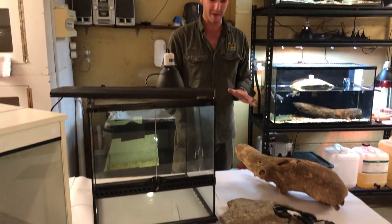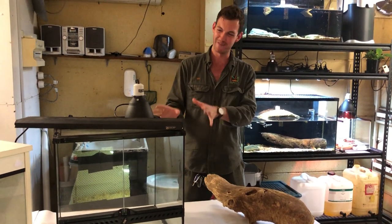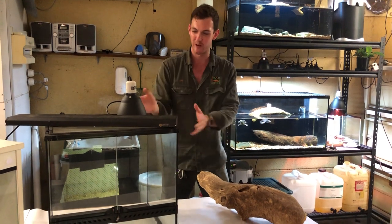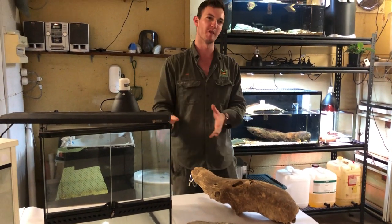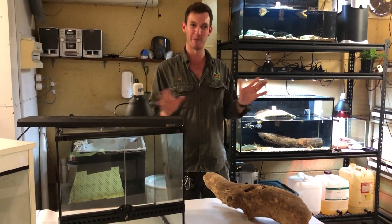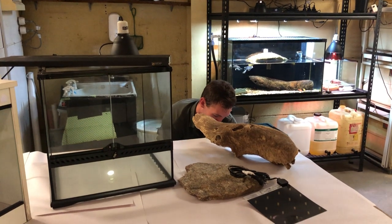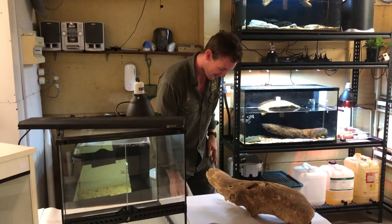That covers most of the enclosure basics — heating, lighting, substrate, and cage furnishings. Of course you also want to feed your reptile the correct diet, which is a very important topic. We might not touch on that fully today as it's a huge subject, but we'll cover reptile diets later on.